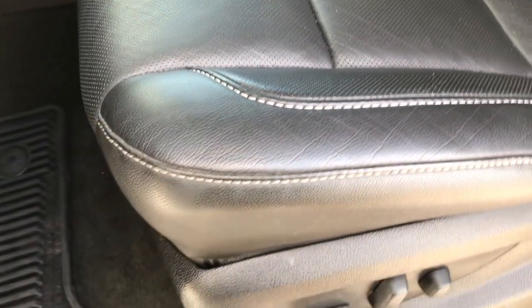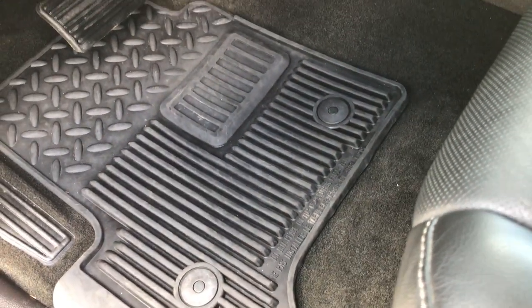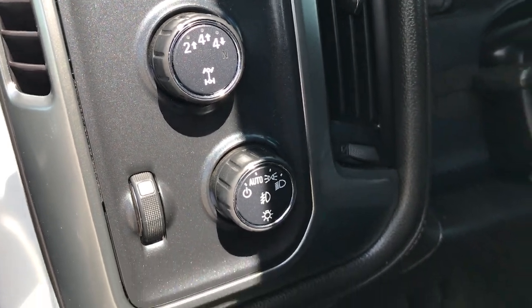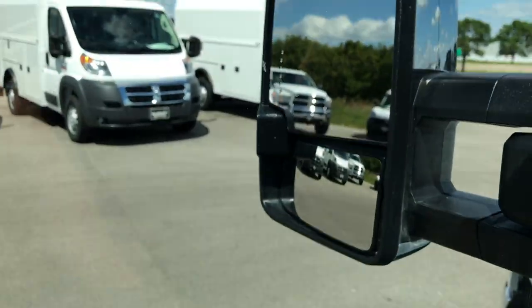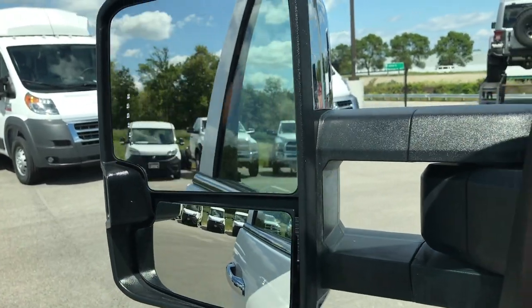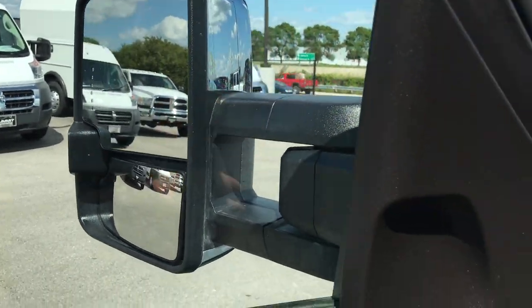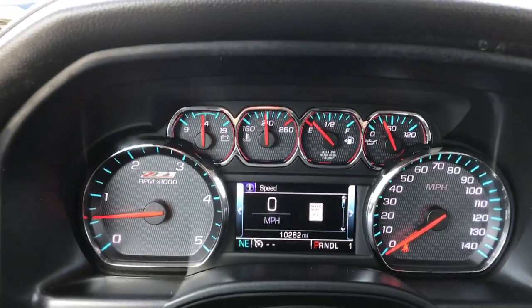Inside, the LTZ package gives you black leather seats — both of these seats are heated and cooled. There are no rips or tears in the seats. We've got factory floor mats throughout, the factory brake controller, turn-dial four-wheel drive, and auto headlamps. Power windows, power locks, and power fold-in mirrors. Built-in directional signals and LED cargo lights — I'll show you how those LED lights work in just a second.